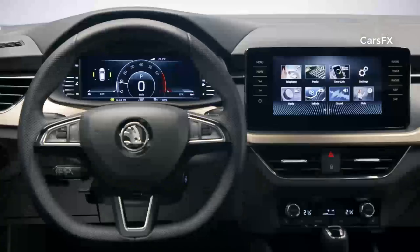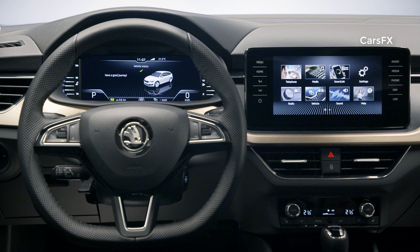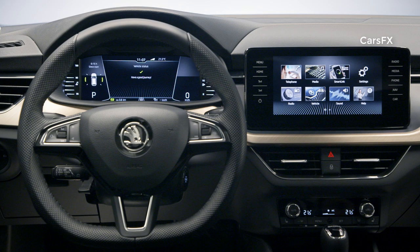For the infotainment system, the optional virtual cockpit features a 10.25-inch display — the largest in the segment. Infotainment systems from the third generation of the MIB modular infotainment matrix come with a screen size ranging from 6.5 inches up to 9.2 inches.